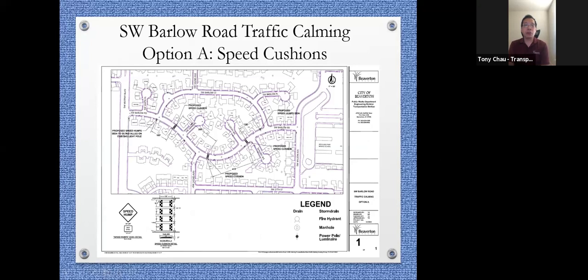This is the first option: speed cushions. If you go through the map, you'll see the speed sign and also the speed cushion and what they'll look like in real life. On Barlow Road, there will be three sets of speed cushions, and we'll go through each location in detail.